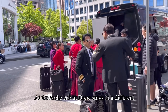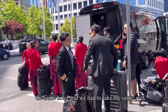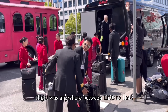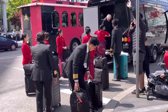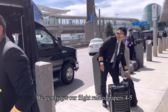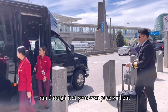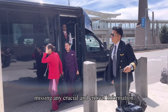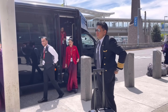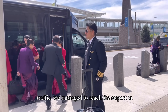At times the cabin crew stays in a different hotel, but this time we were all put up in the same hotel and took the same transport. Our reporting time before the flight was anywhere between 1 hour 30 to 1 hour 45 minutes. We generally get our flight-related papers 4 to 5 hours before departure so you can run through them at your own pace without missing any crucial information.